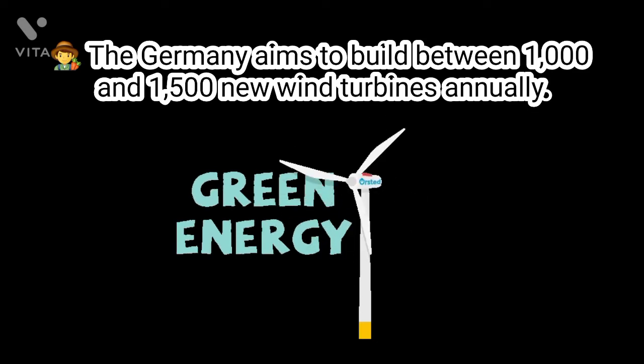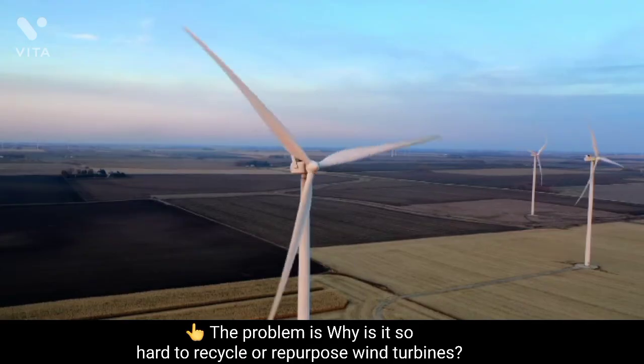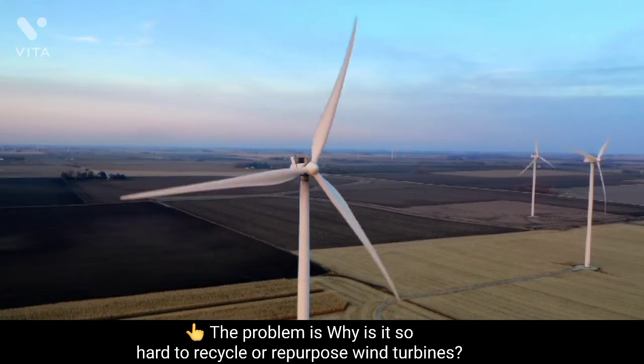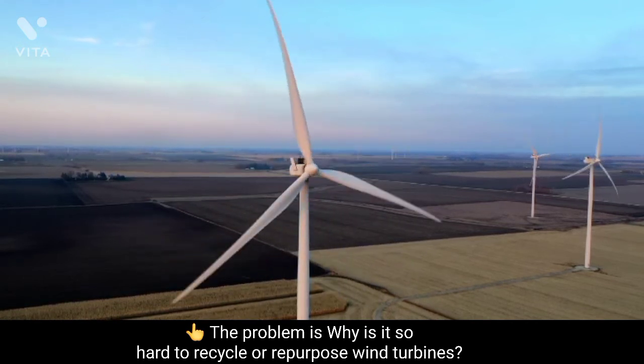The life cycle of a wind turbine is around 20 to 25 years. It is estimated that by 2023, around 14,000 wind turbine blades will need to be unassembled in Europe.